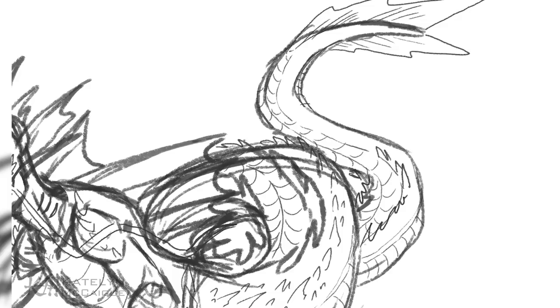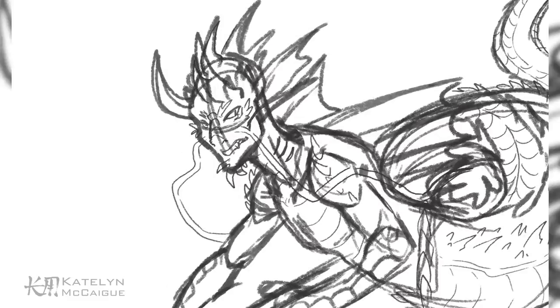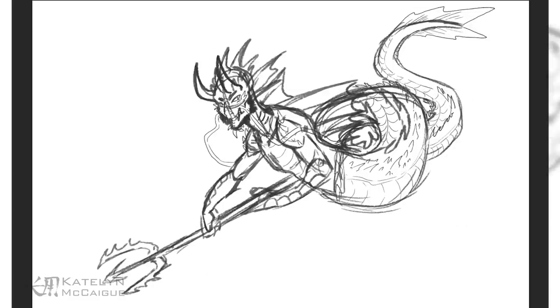I haven't really drawn a mermaid person recently in a serious fashion, so that part was a little different. It wasn't really intimidating because I already knew I wanted to make this guy look really intense. The mermaid aspect was just kind of overshadowed by the excitement of a demon and dragon combo. After figuring out the initial sketch, it was time to jump into all the detailing.